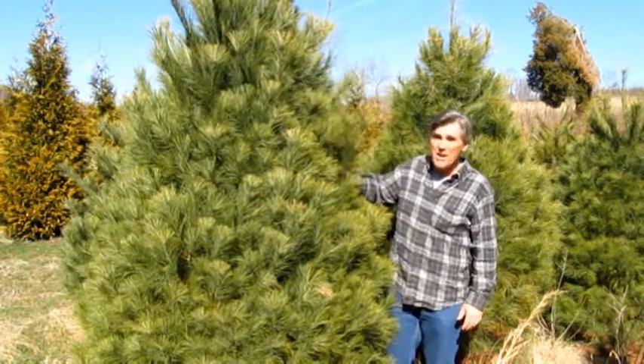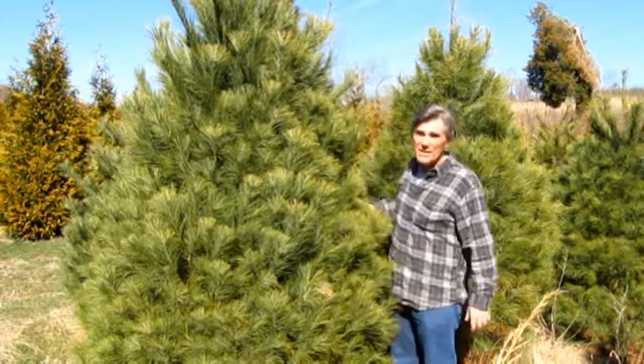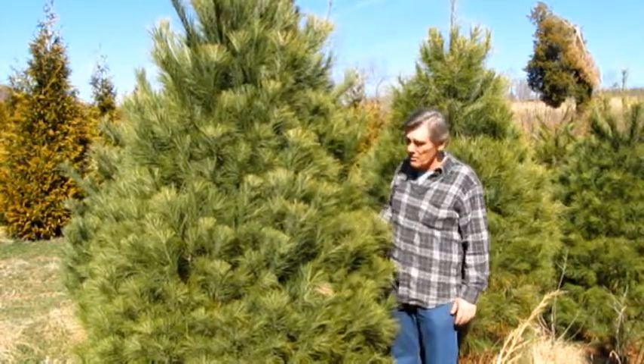What we do, we trim these every year until we get to the last year, and then we let them fluff out. They're called a semi-shear or partial shear.